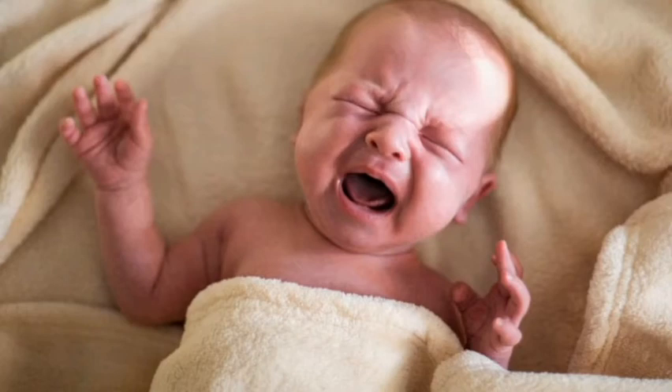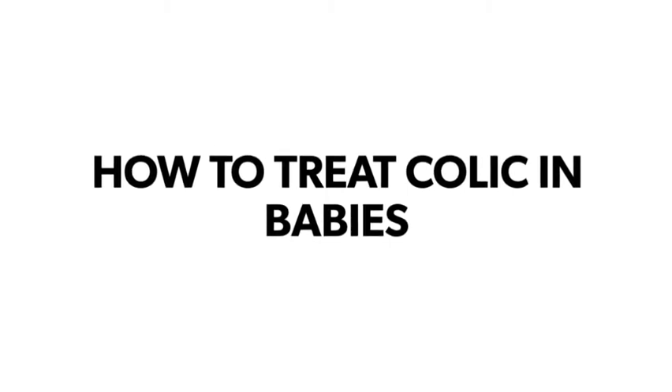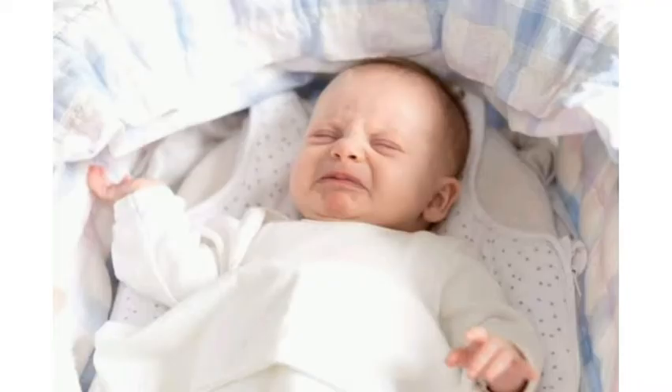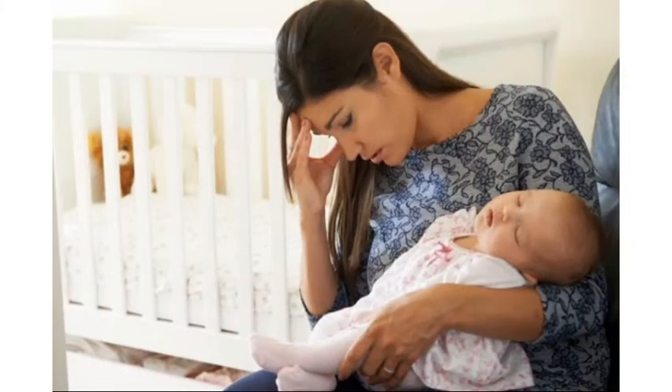Hello, my favorite people! I'm here with another video, and today's video is about how to treat colic in babies. We all know how colic can be uncomfortable for newborns — it stops them from sleeping and makes them really uncomfortable and cry all the time. As new moms, it can be stressful.